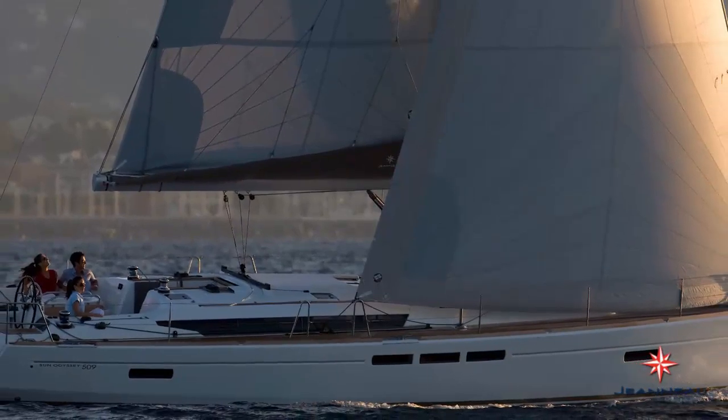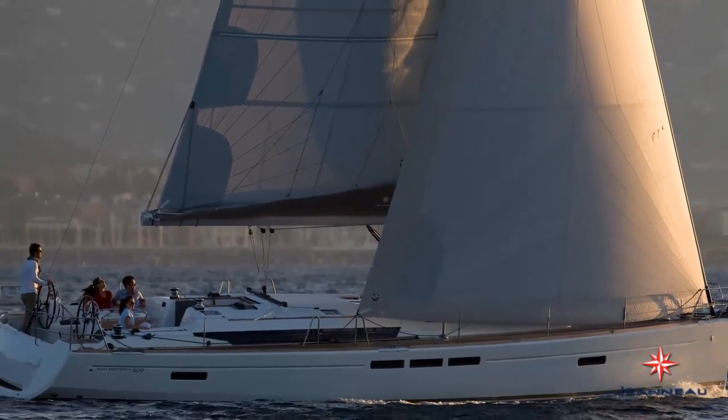This is a fantastic boat that was designed by Philippe Brion, and it was designed with two key elements in mind. One is very easy, luxurious living on two levels. And also to have a boat that is very easy to handle with excellent performance.